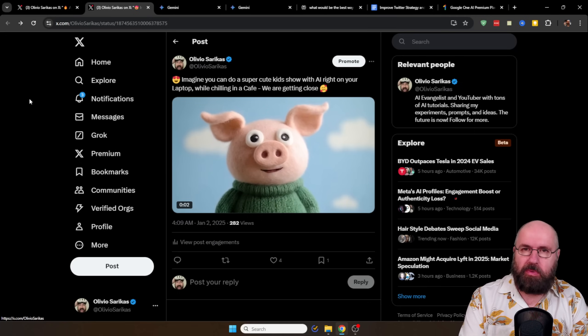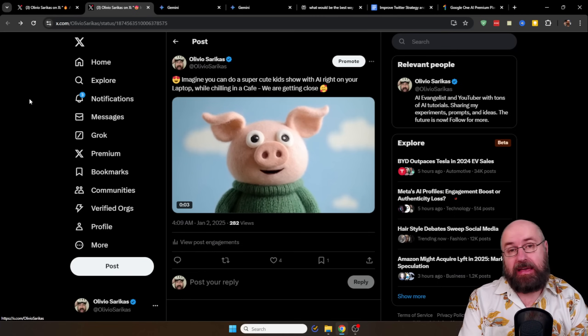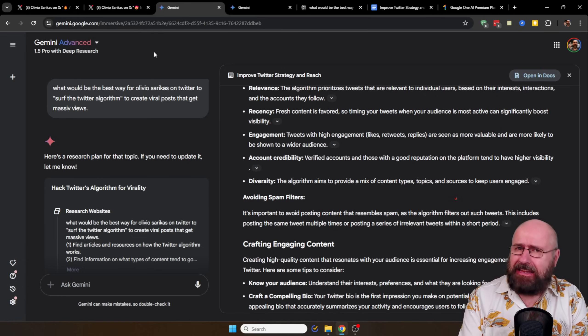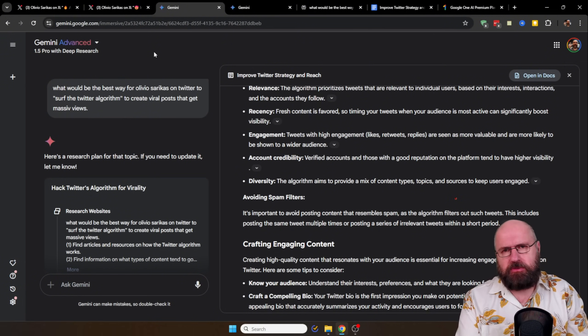I wanted to figure out why does some content work and other content does not work? This brings me to the point that information and understanding how things work is becoming super important in 2025. We need AI to help us with that. This is about Gemini, and don't turn off right yet, because they added a feature that is absolutely amazing — it's called Deep Research. Today I want to show you how it works, what it does, and why this is probably going to be super efficient for you.